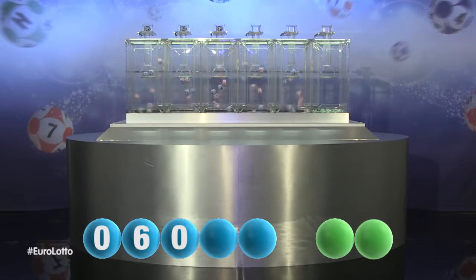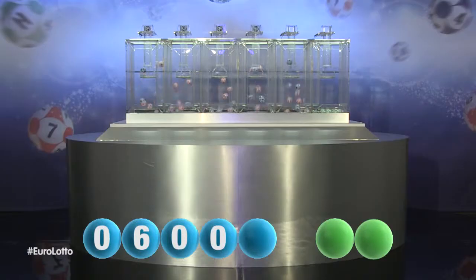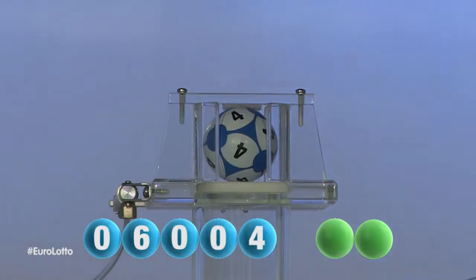Here is the fourth number, and it is zero. And the final number tonight is four.